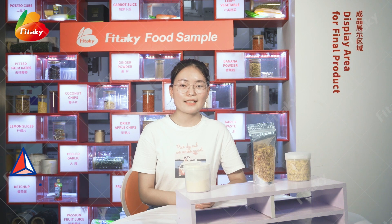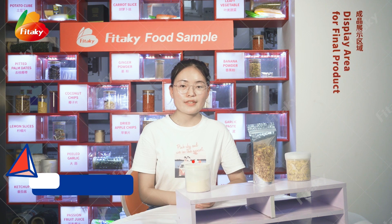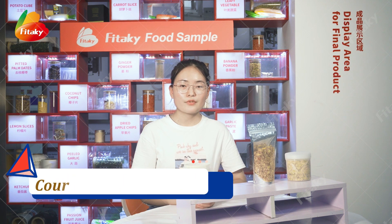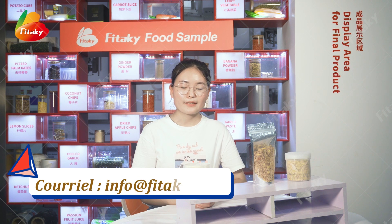Professional producing the dried garlic, onion, ginger and other dried vegetables and fruits. Today we will show you one of our featured products: the onion powder.